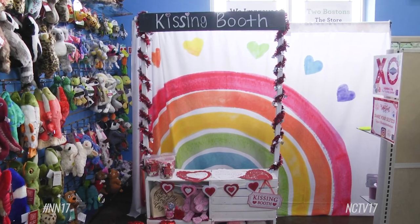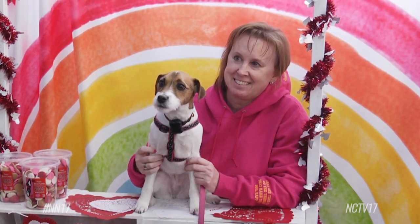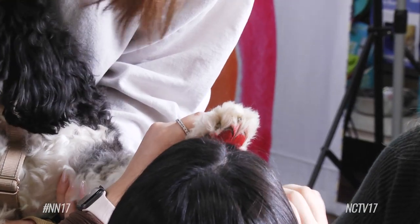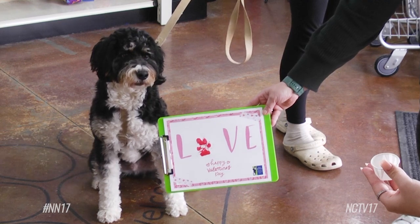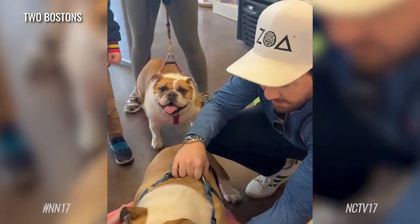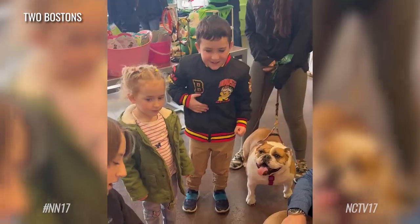There was also a kissing booth photo station to fit the Valentine's Day theme. This is just one fun and easy way that we serve our communities every year, by providing fun free events for their pets and their human kids as well.